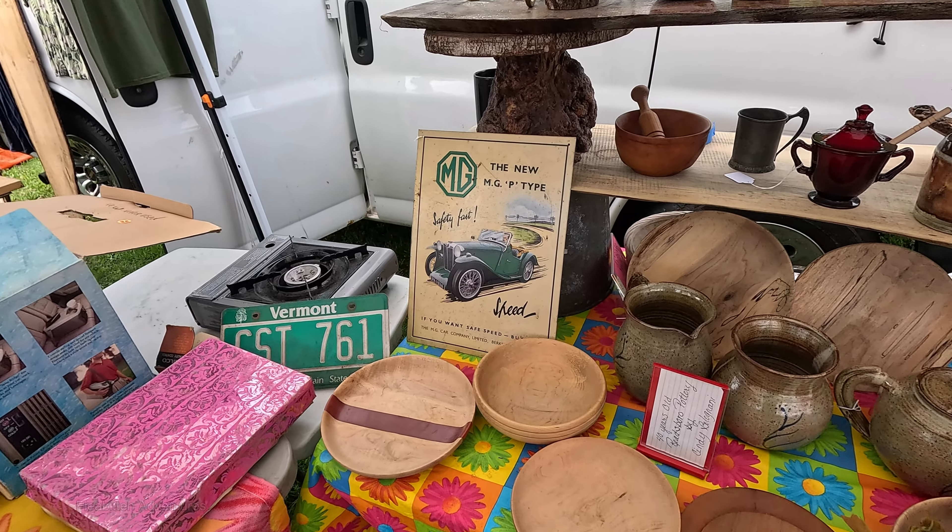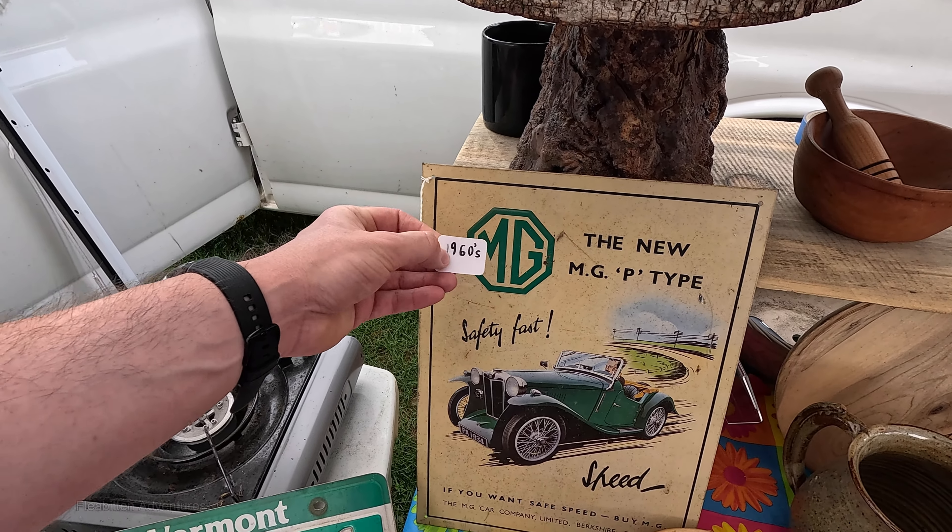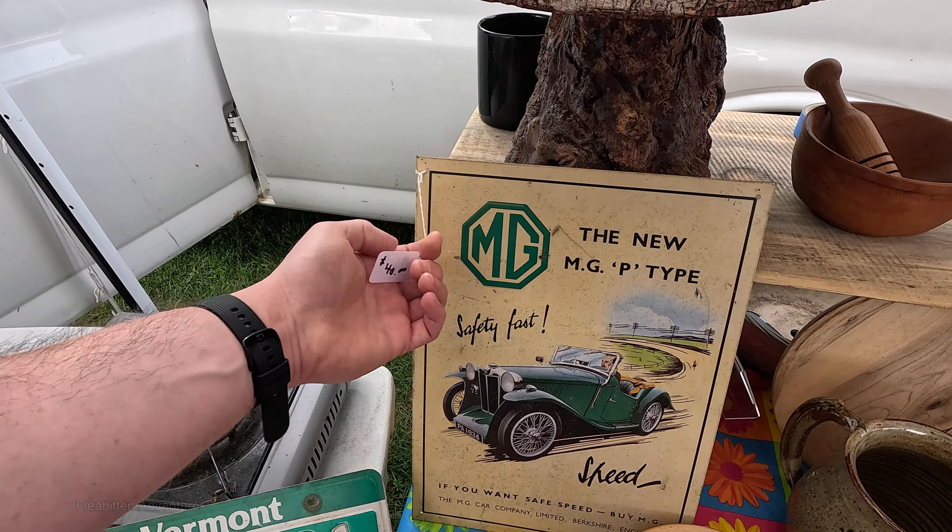This tin sign here says the new MGP type, which is from the 1930s, but the tag says 1960s and they're asking $40. So I think this was probably a reproduction made in the 60s — could be wrong, but that's what it looks like.